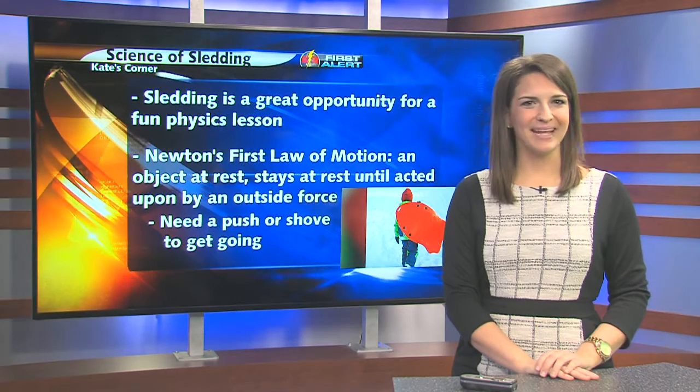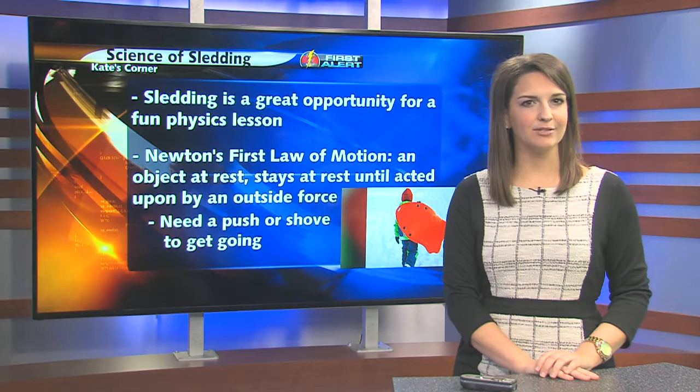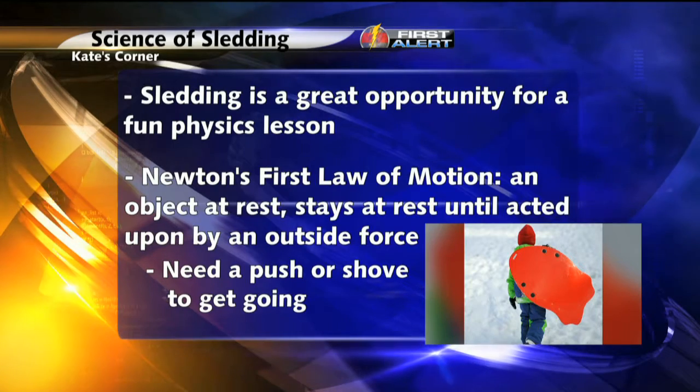Welcome back and welcome to Kate's Corner. With the recent snow, many of you across the area may take advantage of it and go sledding. Sledding is a fun winter activity, but also a great opportunity to put physics into practice.